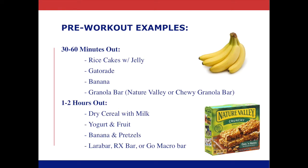Here are some other pre-workout nutrition examples. Looking at 30 to 60 minutes out, a lot of these items are those quick carbohydrate foods — foods that are going to be digested and absorbed really quickly. One of my favorites to recommend is the Nature Valley Granola Bars. A lot of people have bananas in their gym bags. Gatorade is also a great one to be sipping in the car on the way over, and also rice cakes and jelly.